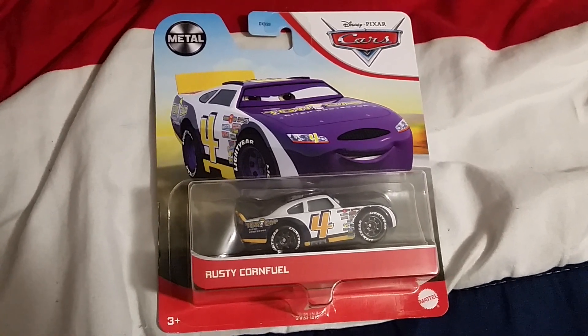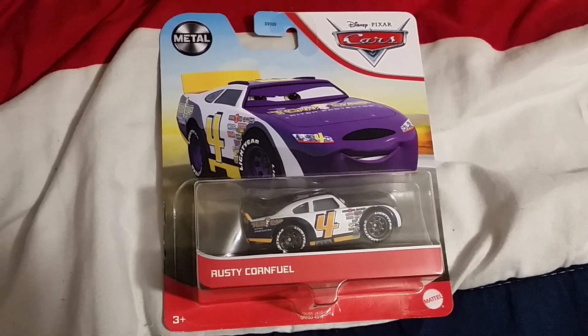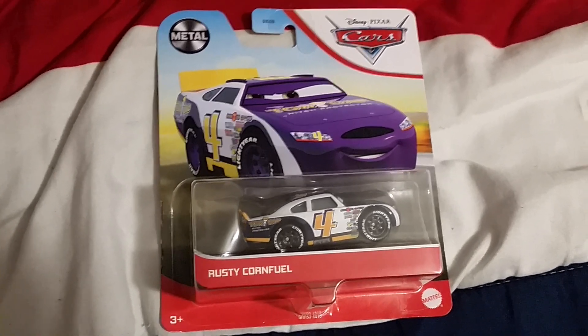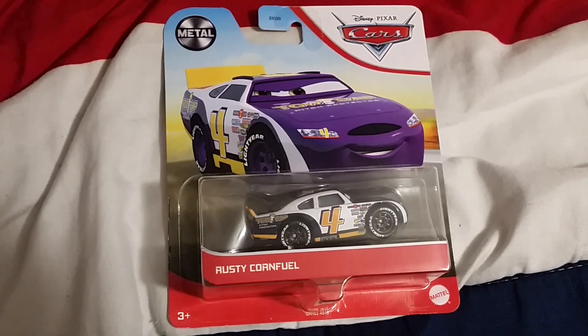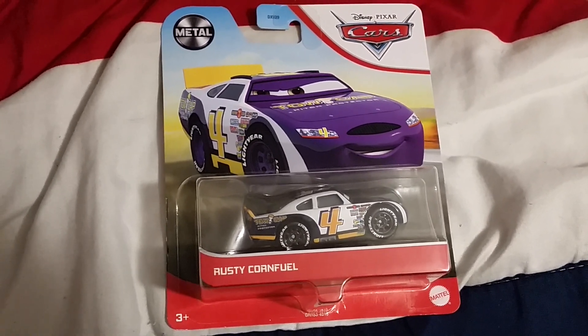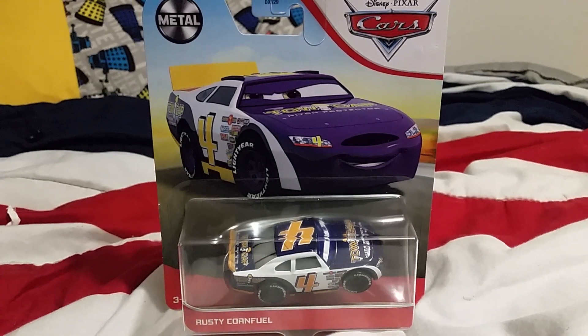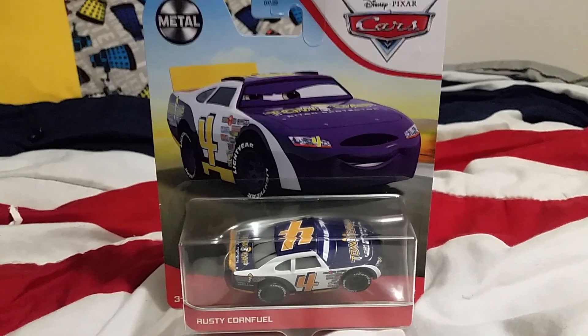I was out on my errands earlier. I went to a Fred Meyer store and I bought myself Rusty Cornfuel, the Cars 1 tow-capped stock car, for about $3 or $4. He's in the 2021 Cars Mattel die-cast mainline.